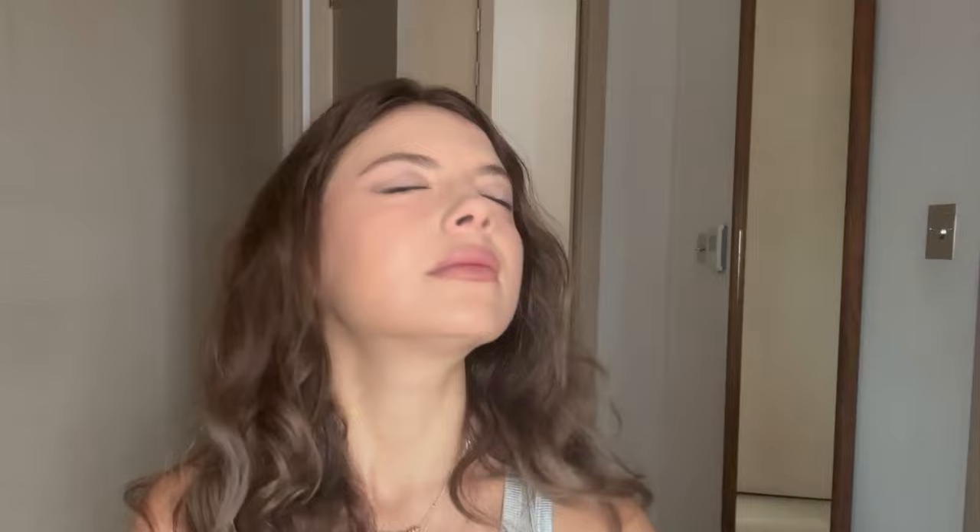Now we're going to talk about skincare. The first step of my morning and night routine is rose water. Before I used to just take rose water from the supermarket, but the smell isn't amazing. I found this one which also has aloe in it, so any redness or puffiness in the morning just goes away. I can use it even with a full face of makeup. It adds a zen feeling. It can also be applied under the eyes, so if you're traveling this is all-in-one.